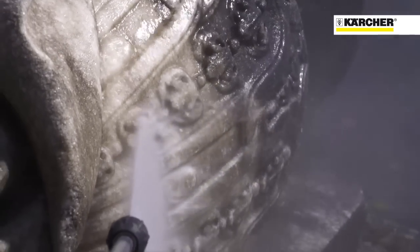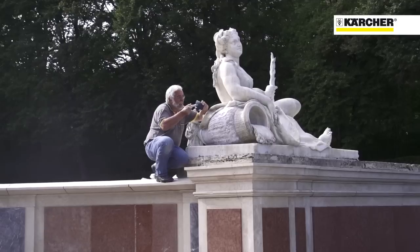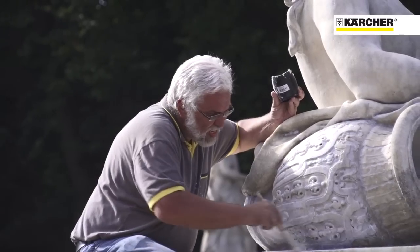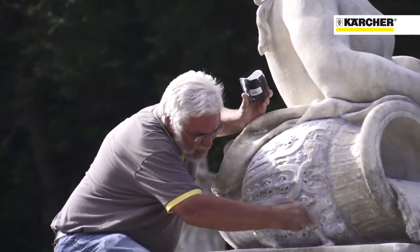Die zerklüftete Oberfläche wird nach der Reinigung mit einer Schlemme wieder eingehebt. Dadurch wird eine schnelle Neuverschmutzung verhindert.